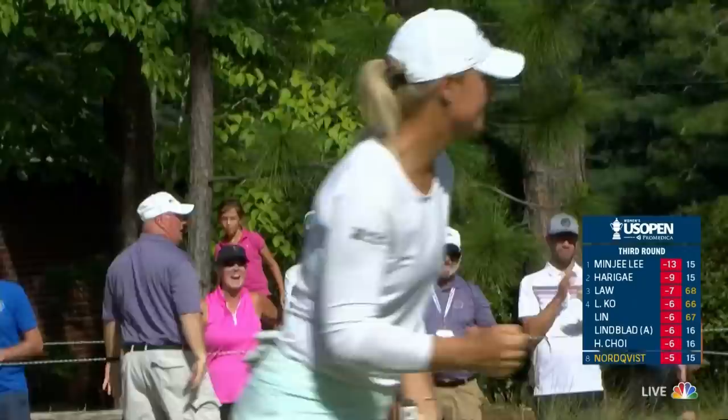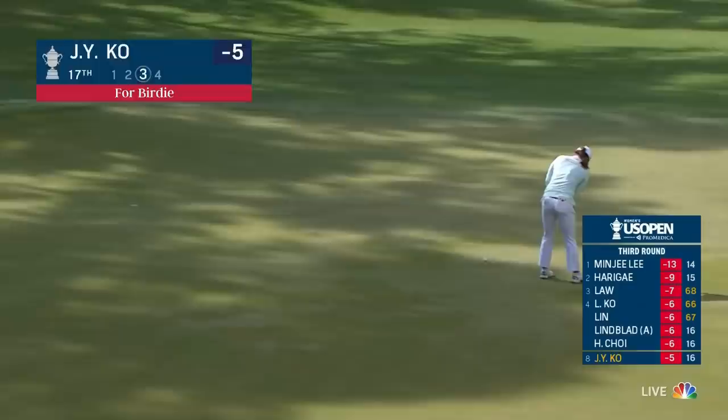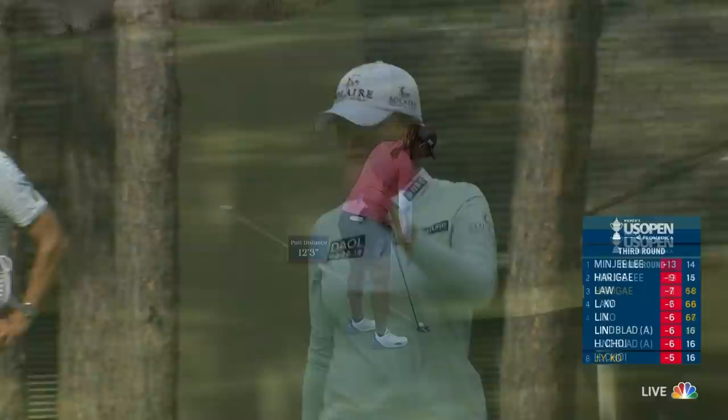The number of cuts she has made on distance this week — some of the best I've ever seen. One over for the round, which is a little surprising, maybe expecting more from the world number one today, but this to get it back to even par. It's got to fall from there — not to be, for her first birdie on the back nine.